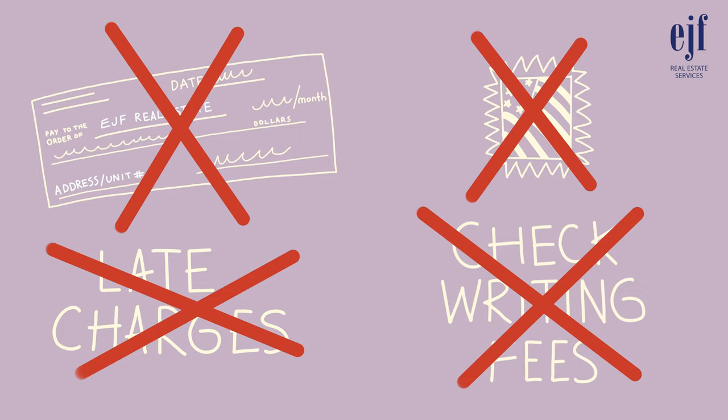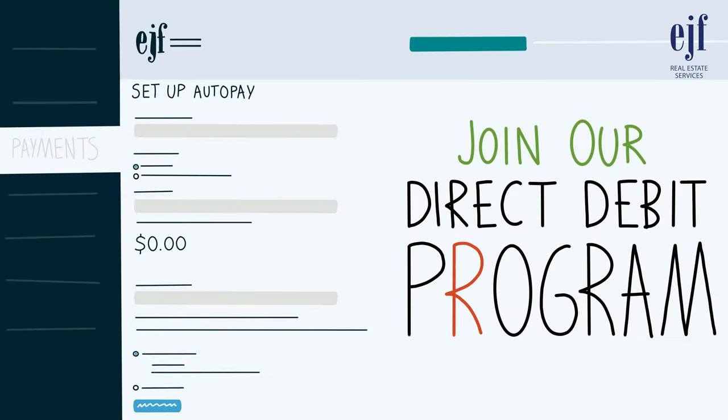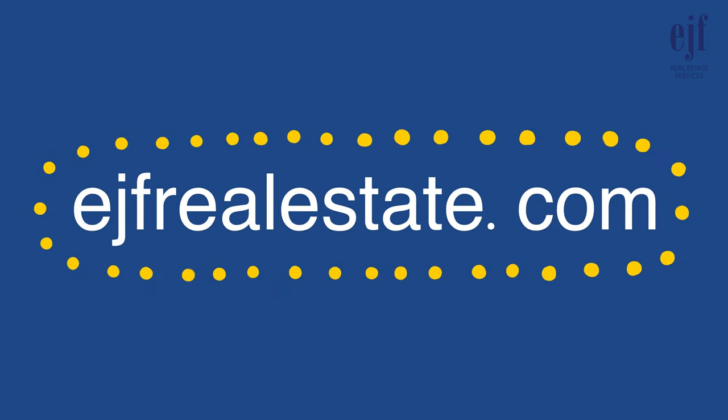If you want to eliminate the hassle of postage expenses or check writing and associated fees, join our direct debit program and EJF will deduct your rent automatically, saving you from any worries. Specific application instructions and qualification requirements can be found on EJF's website, ejfrealestate.com.